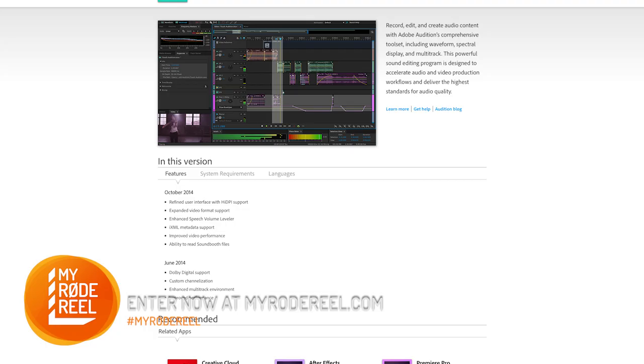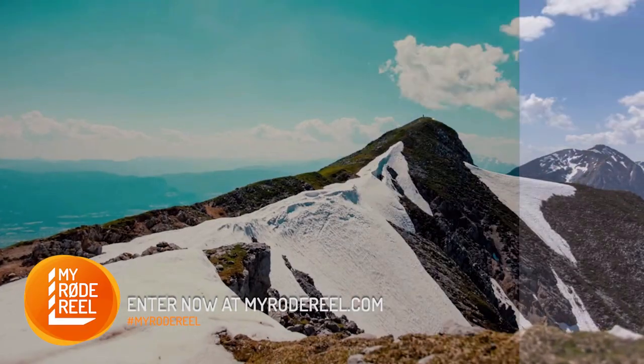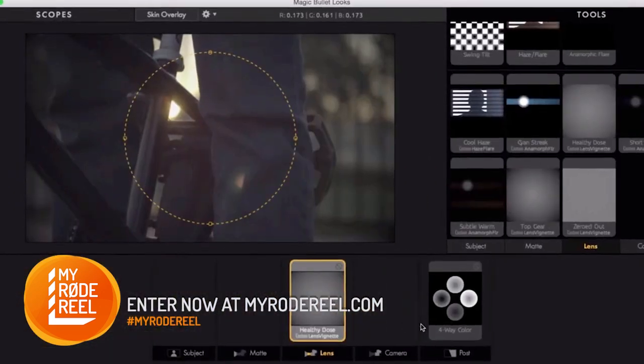Our awesome friends at Red Giant are giving you a comprehensive package comprising of the Magic Bullet, Shooter, and Keying Suites, plus a lifetime subscription for the Red Giant Universe platform.